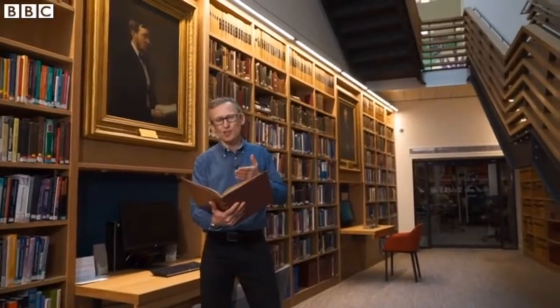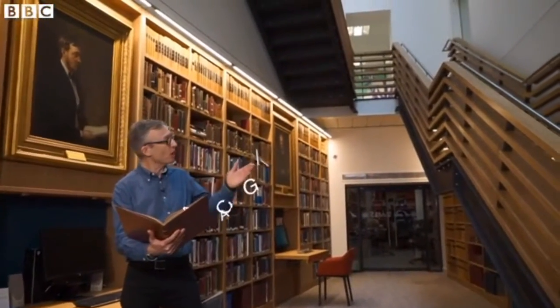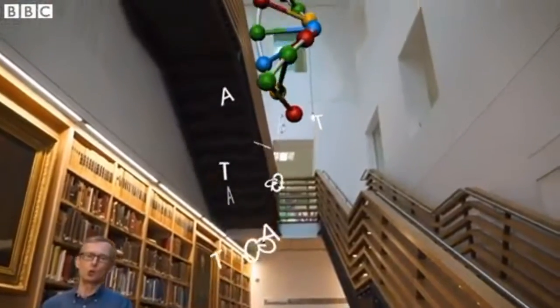To explain gene editing, I've come to the library of the Royal Pharmaceutical Society in London. How we grow and develop is shaped by DNA, which sits in the nucleus of our cells. It's an instruction manual for how our bodies work, written in a chemical code of just four letters. Key sections are called genes.